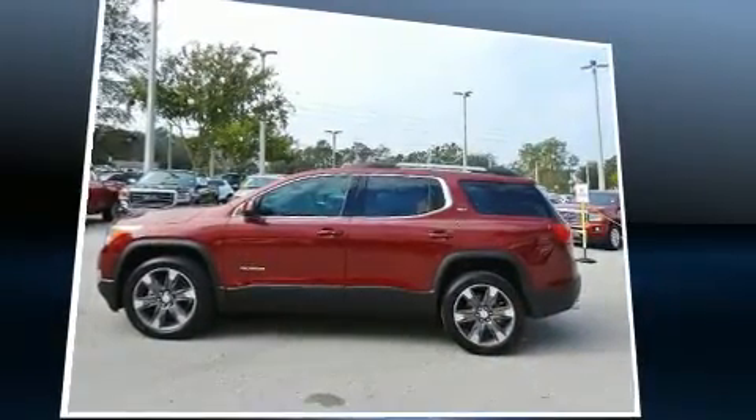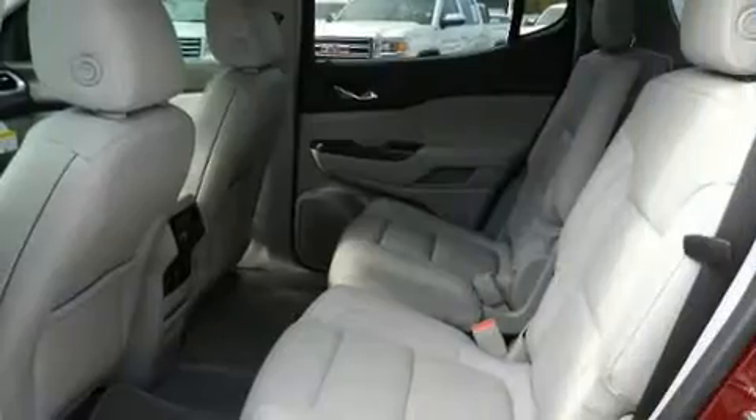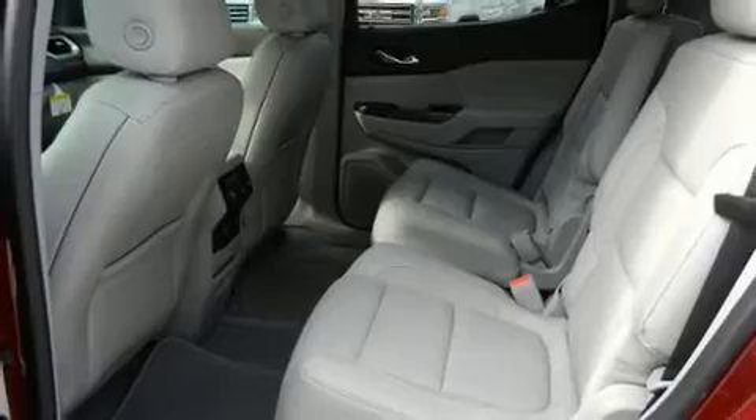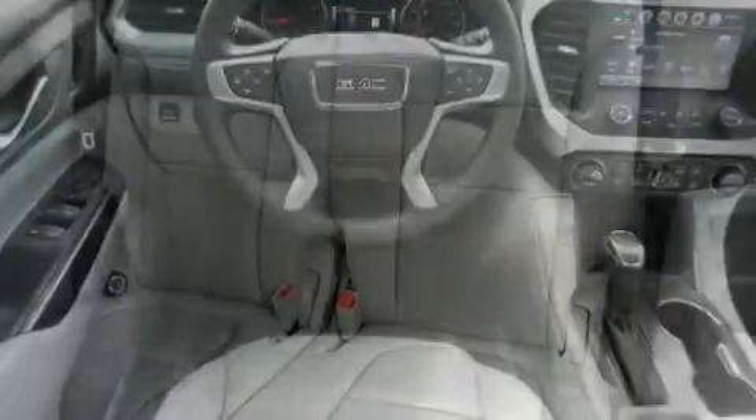Features such as automatic climate control and leather upholstery prove that economical transportation does not need to be sparsely equipped. Rear passengers enjoy the seat heating functionality, keeping them warm during the winter months. Third-row seats provide an even greater maximum passenger capacity.